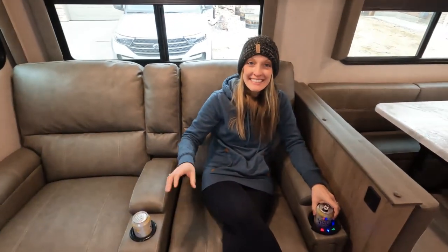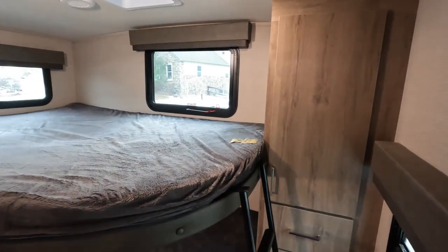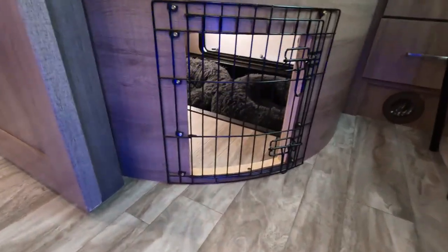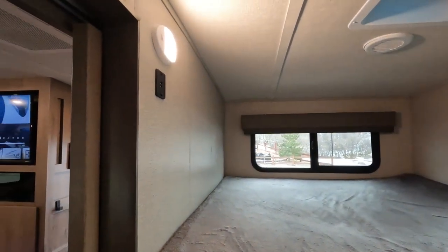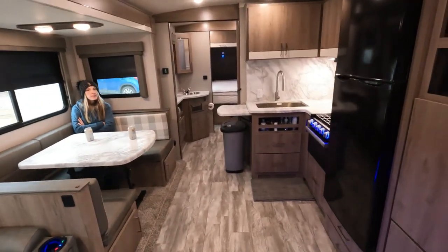These are two full-size bunk beds, so they're absolutely massive — my daughter's friend camped with us and they both fit. This is the doggy door I installed. We have two dogs and this is where they sleep. Airflow is good, there's a little kennel, storage, ventilation, and AC in the ceiling. Each bunk has a light and plug-ins.